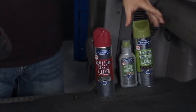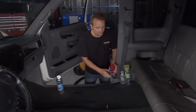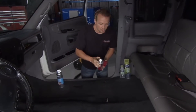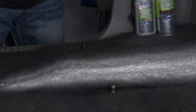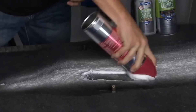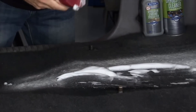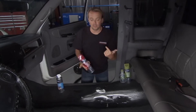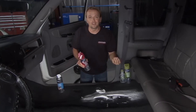Next, shampoo the carpet with Blue Magic's heavy foam carpet cleaner — spray it down and watch it foam up, then work it in with the brush on the cap. You can blot it up with a towel or let it dry and vacuum it up. A cool thing about the heavy foam carpet cleaner is that it contains stain guard, which will help prevent future stains and make your next carpet cleaning even easier.